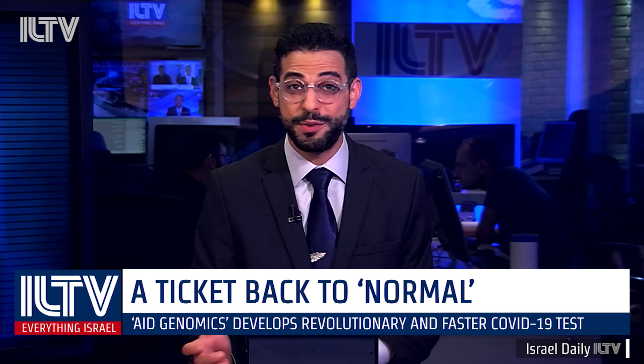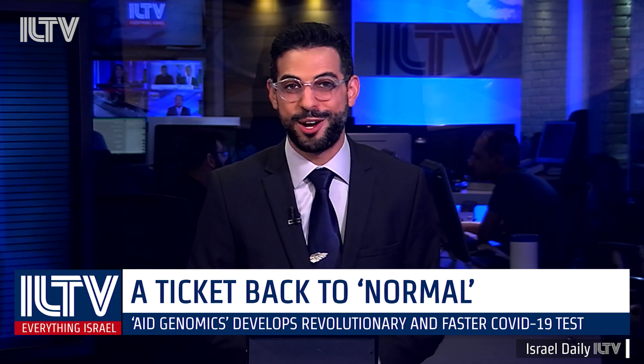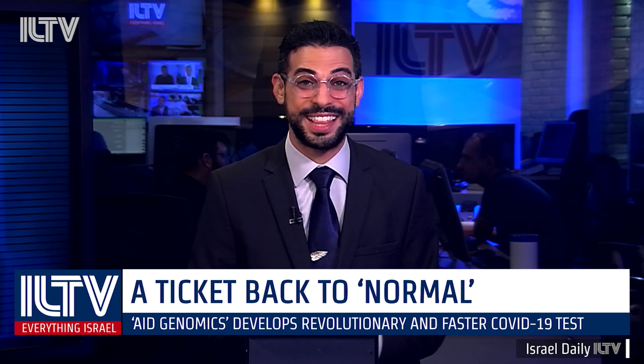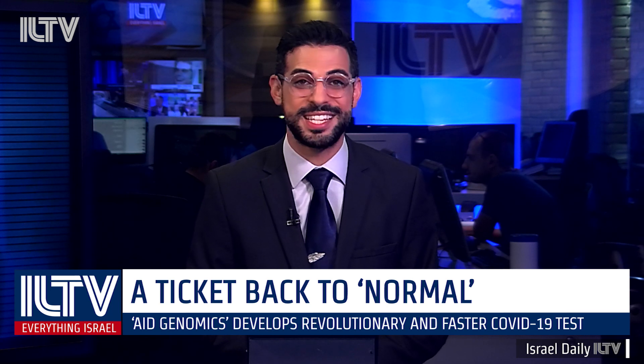It's going to be a long time with this pandemic before things go back to normal. We don't even really know what the new normal is going to look like, but an Israeli company called Agenomics is helping us get there faster, with a new test for COVID-19 that can be processed in only about 45 minutes.